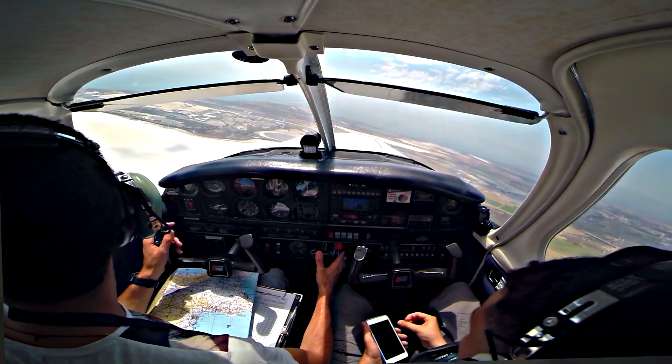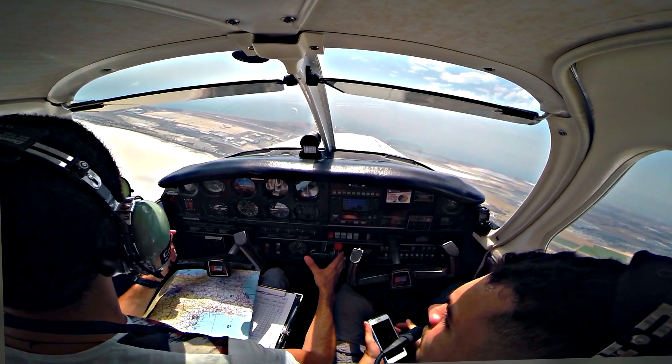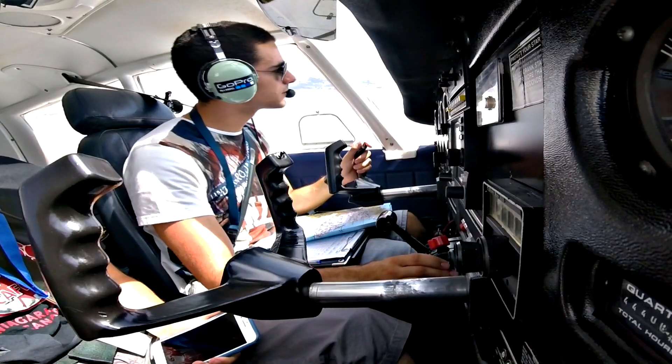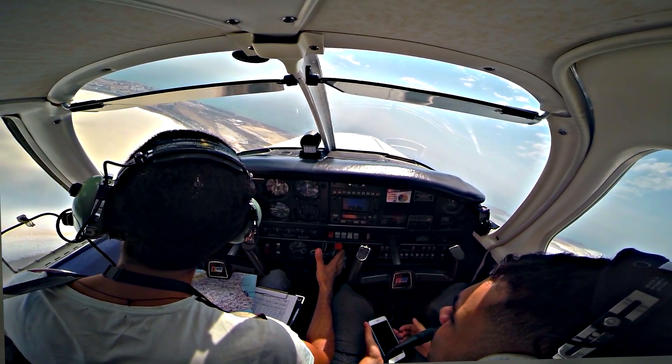Clear to land, wind 180, 10 knots. I have traffic on 3 miles final.